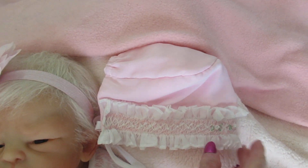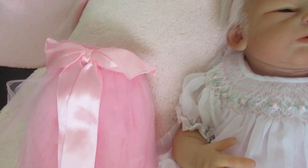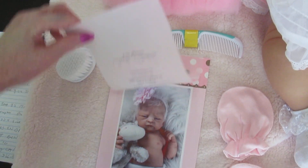Look at this — isn't this cute? Tasha does a wonderful job. This is the little tutu and I like that. It's going to be really cute on her.